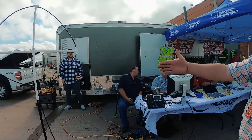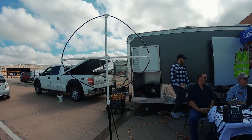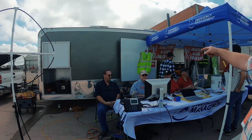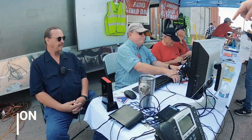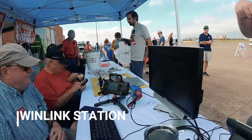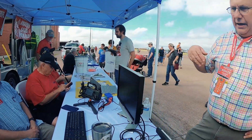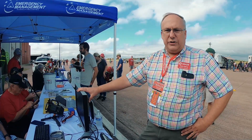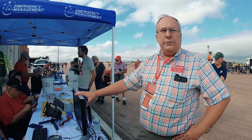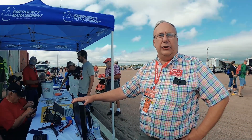On the left end is a loop antenna that's hooked up to the little tiny radio behind the monitor. It's a little tiny ICOM IC-705 — a brand new radio for us — and it's hooked up to a computer that is right now transmitting Winlink.